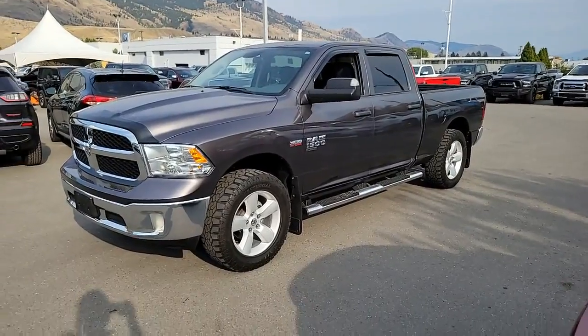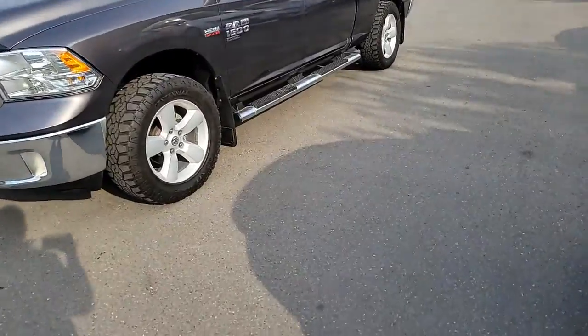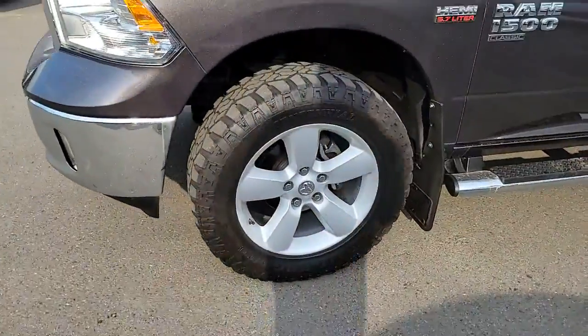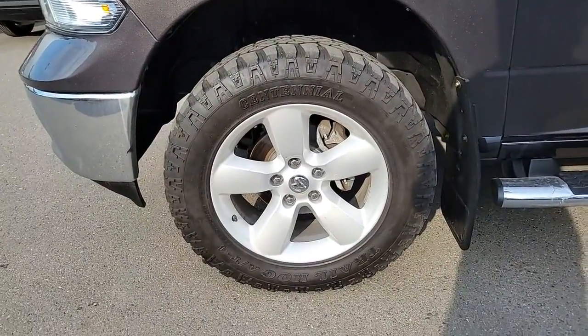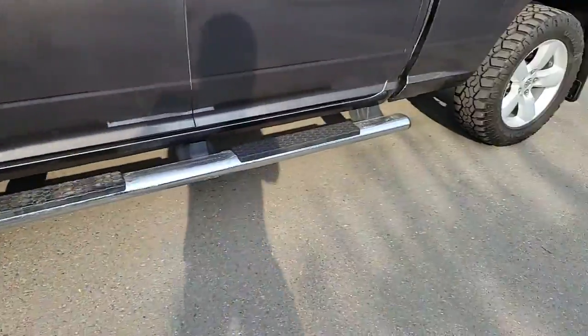It is the crew cab, long box, four-wheel drive, so it does have the six-foot-four box. Nice looking truck with 20-inch aluminum wheels and some Continental all-terrains on it with a decent amount of tread left.